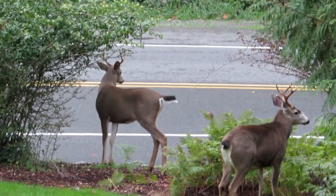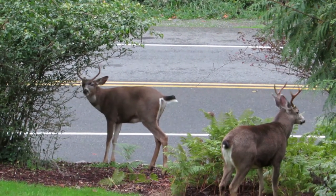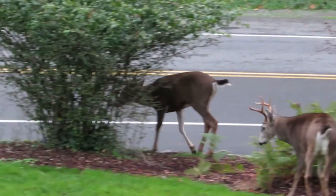He's trimming up the flowering quince they've been nibbling on. It's starting to look like an acacia tree in Africa. They're doing a good job of it. See how they trimmed it up?